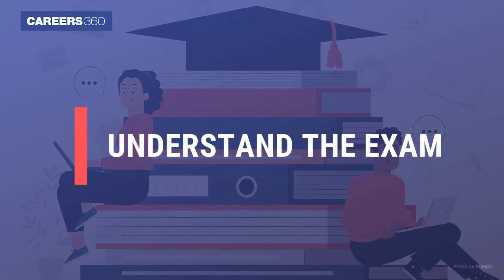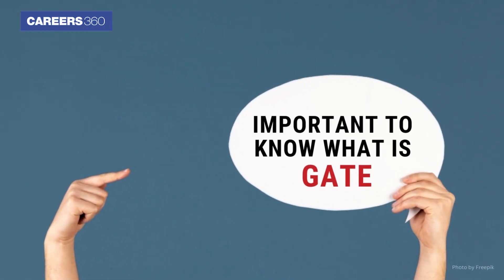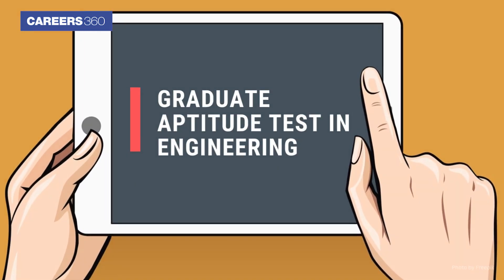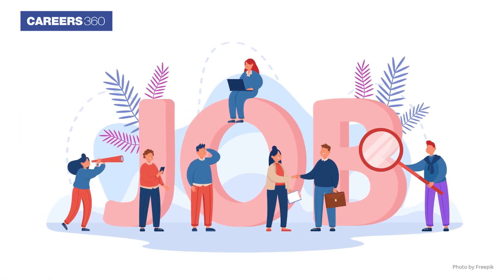The first step is to understand the exam. Before we begin with the preparation tips, it is important to know what is GATE. GATE is the Graduate Aptitude Test in Engineering, which is held at the national level for admissions into M.Tech programs. Students can also get jobs in PSUs through their GATE scores.